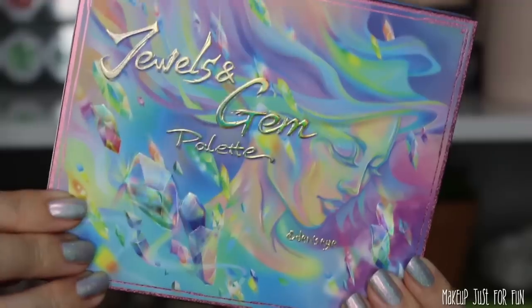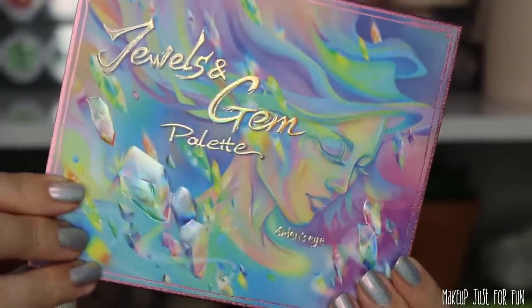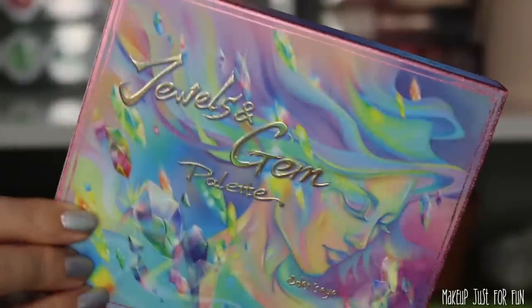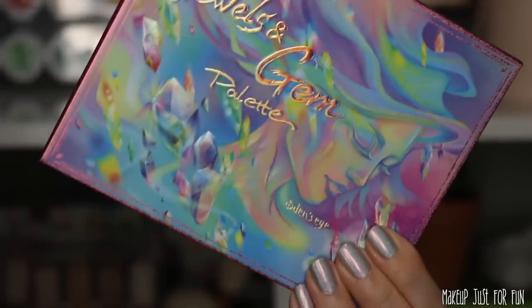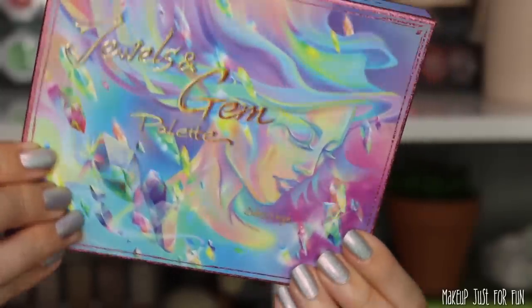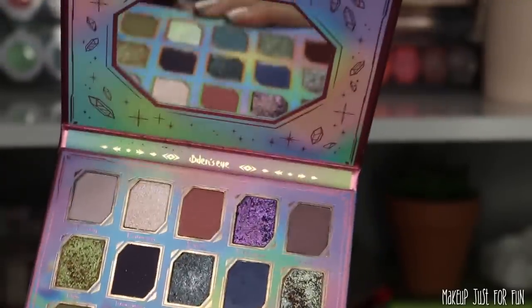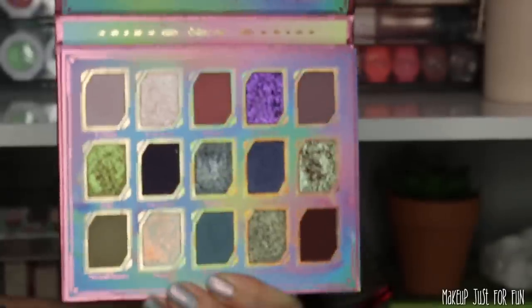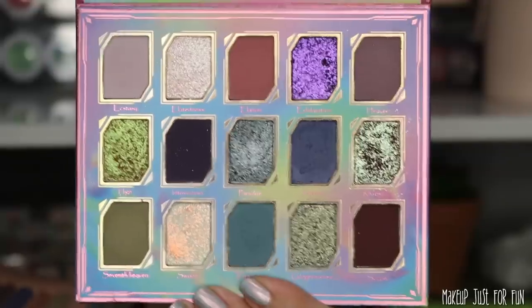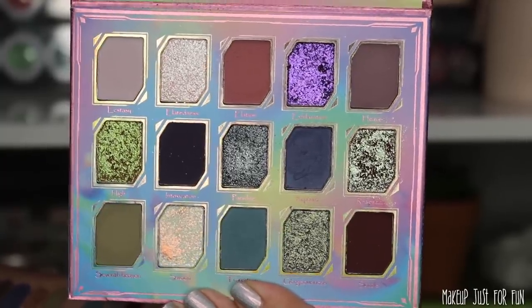Now let's dive into the Jewels and Gem palette. It has very similar artwork to the Stone and Rock palette — some of the extra jewels and gems flying around are a little bit different, but the most noticeable change is the colors. The colors here are a lot brighter, a lot more rainbowy, where the Stone and Rock palette had more of those earthy neutral tones. Otherwise, very similar — same mirror, same style of packaging, same layout. We even have the same dispersion with eight mattes and seven shimmers.